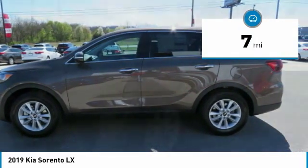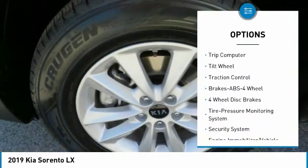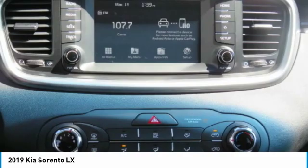Here are some of this vehicle's great options: anti-lock braking system, traction control, air conditioning, Bluetooth wireless data link for hands-free phone, power steering, cruise control, aluminum wheels, AM/FM stereo radio, rear defrost, FWD.